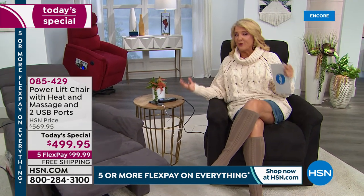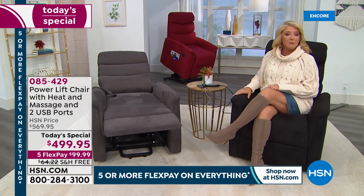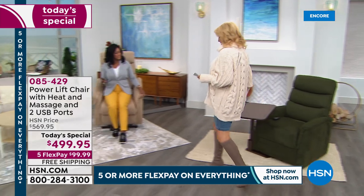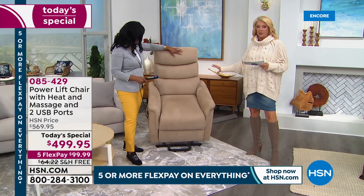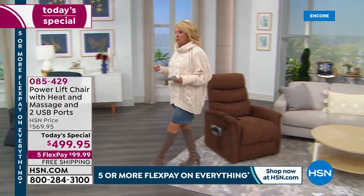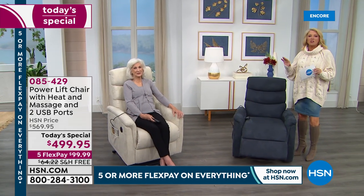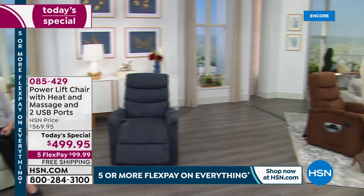The color options include a gorgeous rich deep red, smoke gray, black, and a deep green - all decorator-friendly colors. Our guest Alexandra is sitting on the mocha, which is a beautiful taupey color. We also have a brown, a decorator deep blue almost like a Wedgwood blue, and the brand new white - it almost looks like a suede ivory. It's stunning and one of our new colors today.